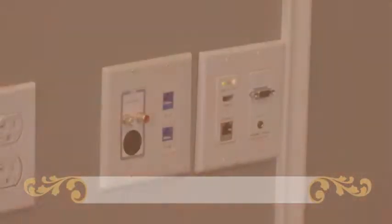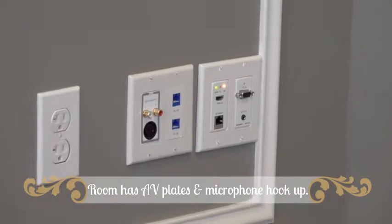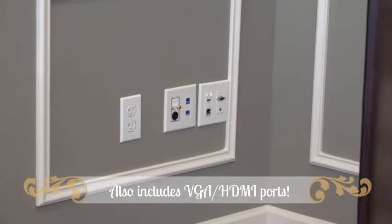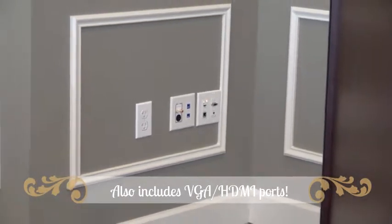Along with the projectors, the room is also equipped with AV plates for each side, which include microphone hookups and VGA HDMI ports, ideal for corporate meetings.